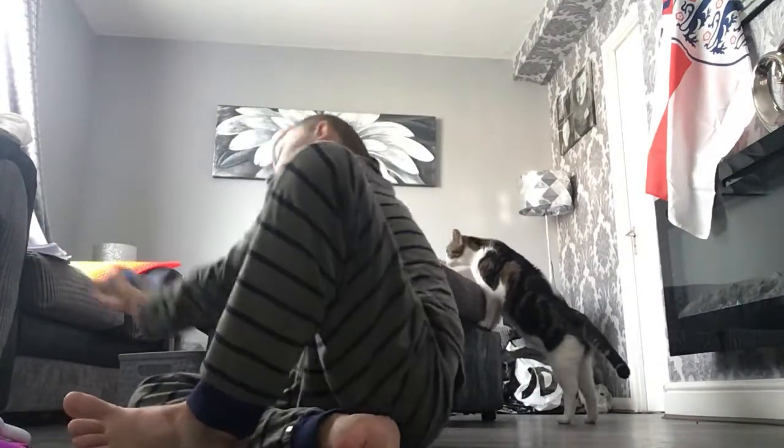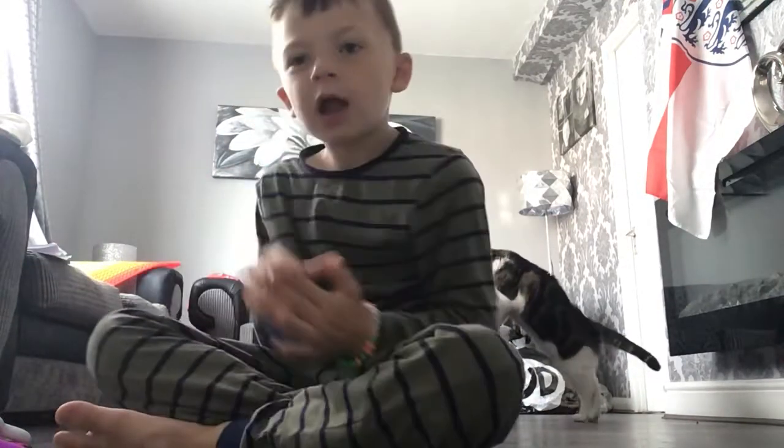There we go — and it's got this ball and it's so squishy. Squishy!